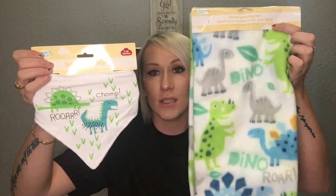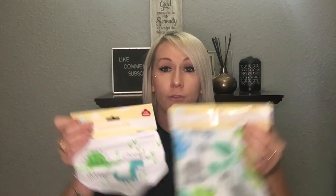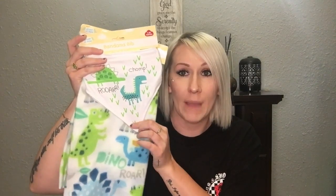They also had a striped one I hadn't seen before — I have the plaid one but not that one. They also had bandana bibs and they're adorable! This one has dinosaurs on it and it matches the blanket — so cute. My friend just found out she's having a baby boy, so I think it would be cute to put together a little basket for her, maybe even a diaper cake with these on it.